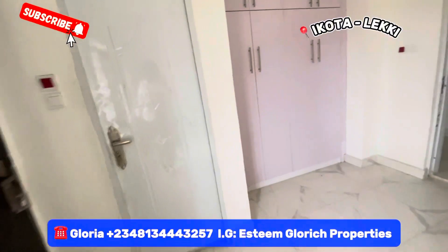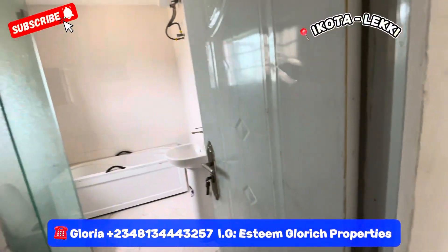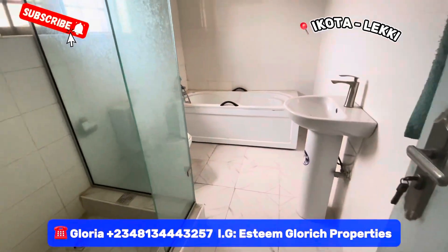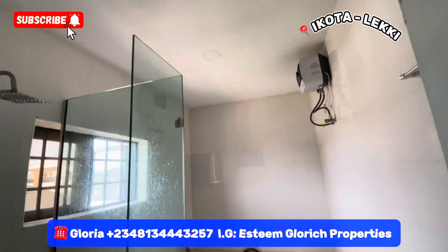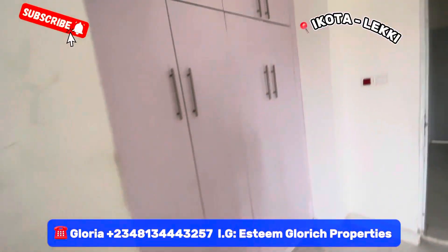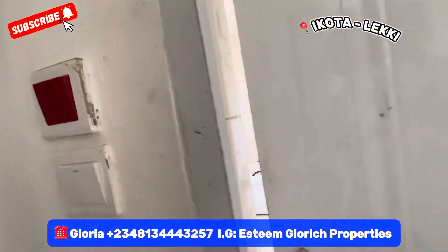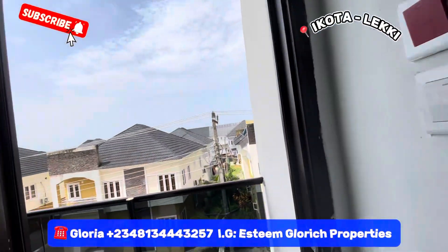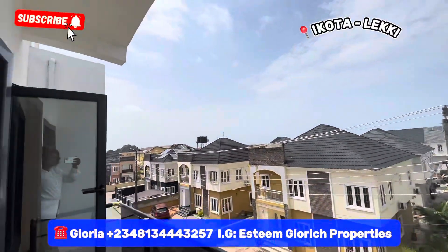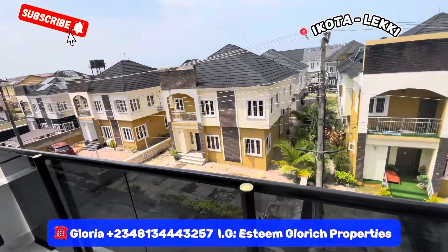Let's check the toilets and the bathroom. See how big our master's bedroom is. It comes with a built-in wardrobe. Just take a look at your neighborhood — see how cool your neighborhood is.